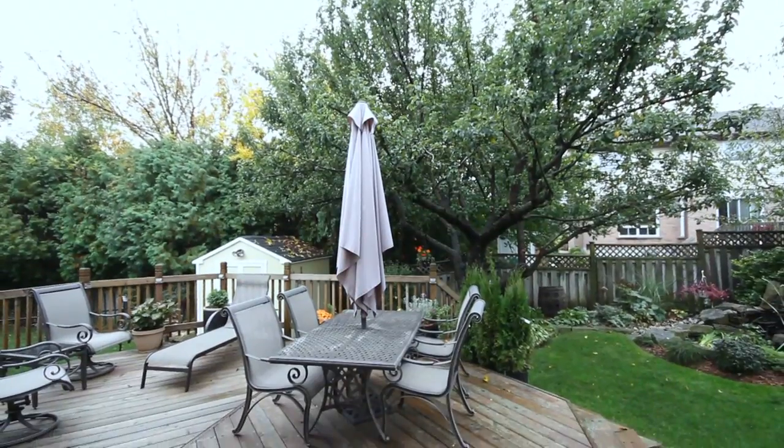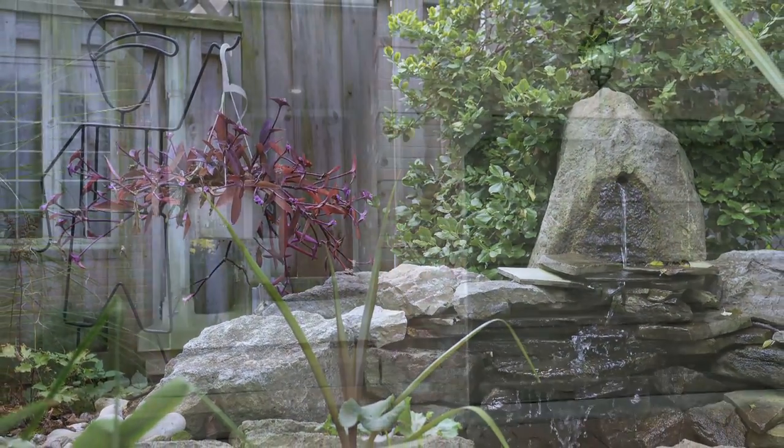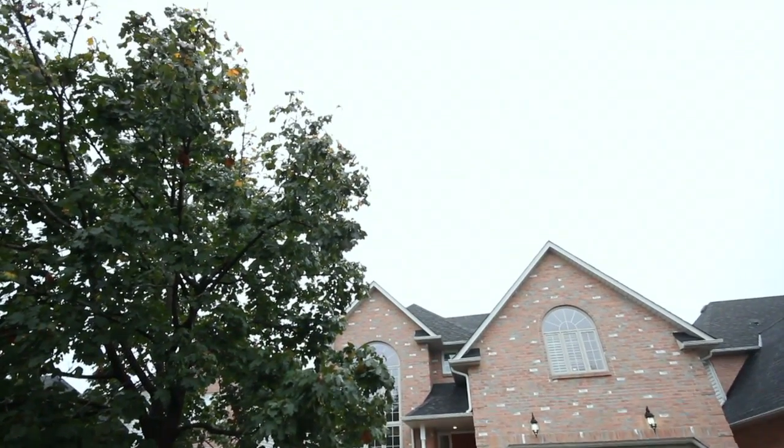Overall, this is an ideal family home set in an incredible community, with a beautiful mature lot, with easy access to schools, shopping, and highways. Thank you.